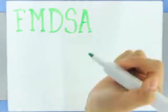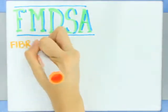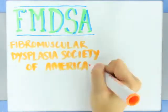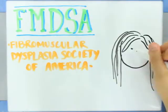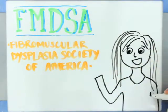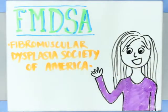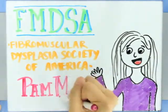Hi, my name is Pam Mace and I'm the Executive Director of the Fibromuscular Dysplasia Society of America, or FMDSA. I know being diagnosed with Fibromuscular Dysplasia can be very scary, as I myself was diagnosed with the disease many years ago. There is so much to learn and understand about the disease, maybe I can help by sharing what I know.